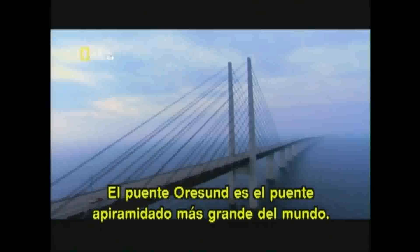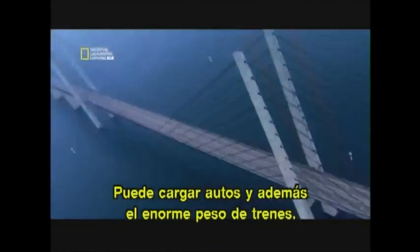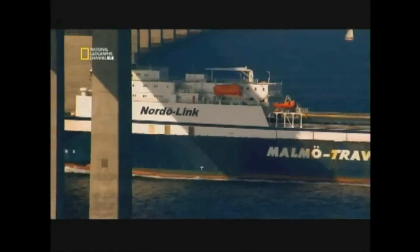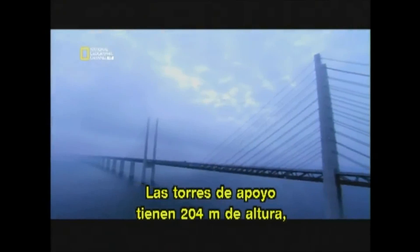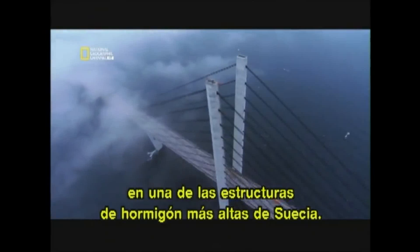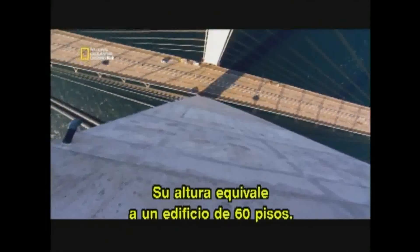The Øresund Bridge is the world's longest cable-stayed bridge. It can carry cars as well as the enormous weight of trains. 1,090 metres of road and rail dangle from 160 cables, 60 metres above the sea. The support towers soar 204 metres into the air, making the Øresund Bridge one of the tallest cement structures in Sweden — the equivalent of a 60-storey building.